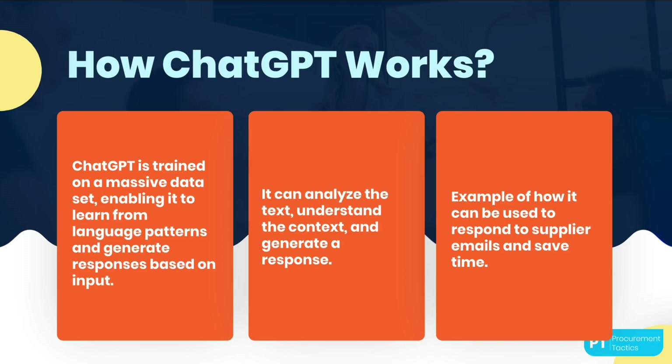For instance, let's say you receive an email from a supplier asking about the status of their order. Instead of spending time writing a response, you can input the email into ChatGPT and it will generate a response on your behalf. This not only saves you time, but also ensures that the response is consistent and accurate.